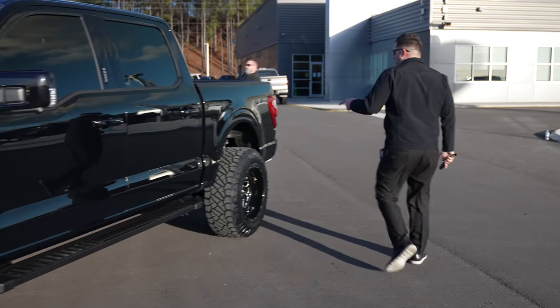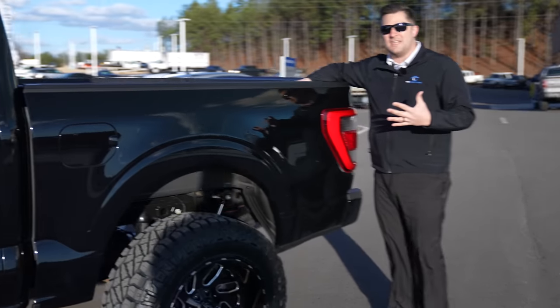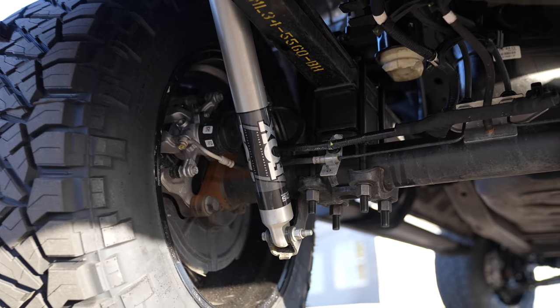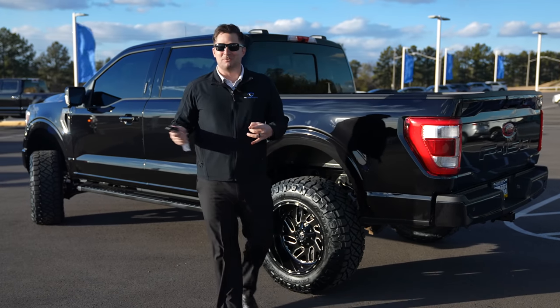Let's take a look at the rear suspension. Because the vehicle has the coilover setup with Fox coilovers in the front, you also get a set of Fox shocks in the rear — a bigger, thicker version of the shock absorber.